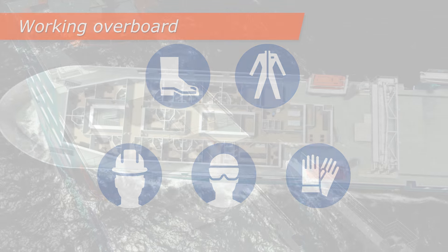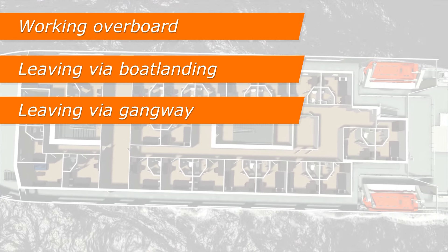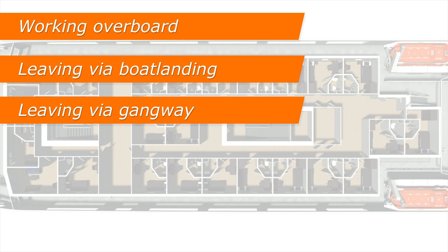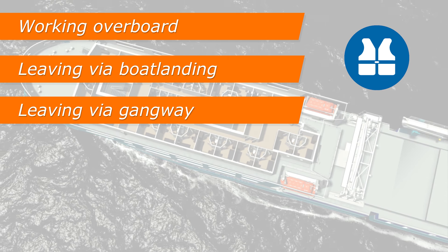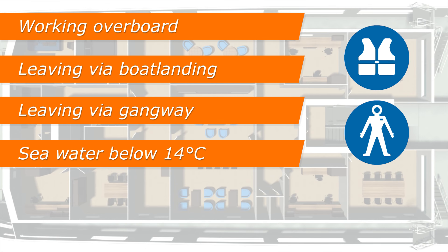When working overboard or leaving the vessel by means of boat landing or heave compensated gangway, an inflatable life jacket including PLB, and if the seawater is below 14 degrees Celsius, an immersion suit are compulsory.